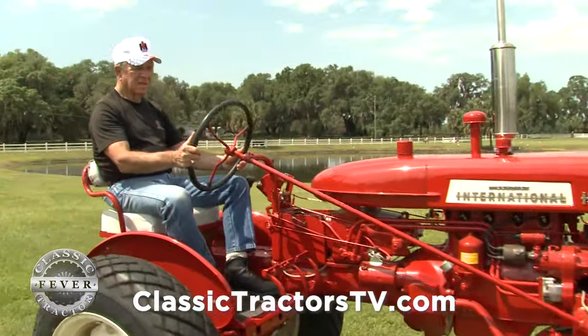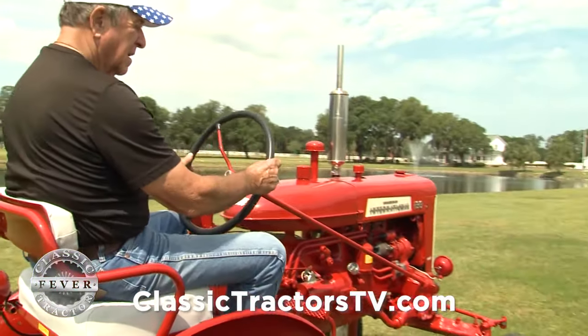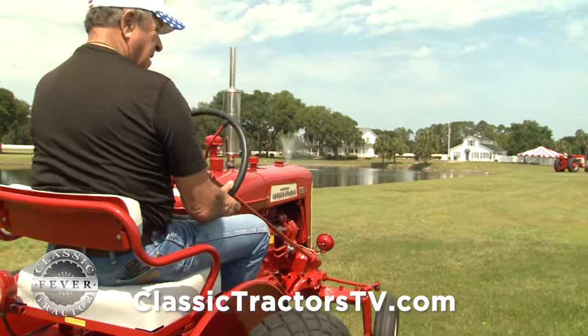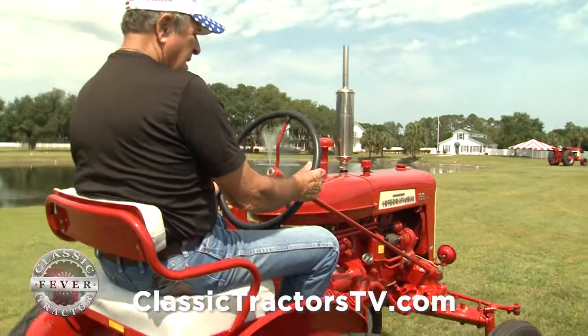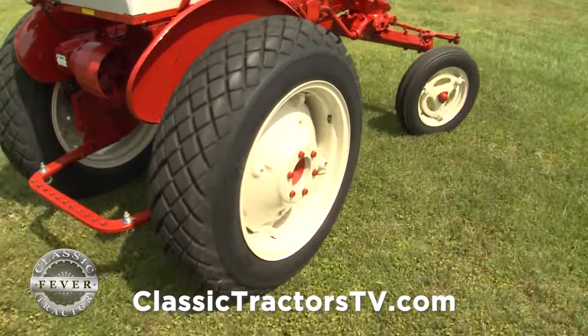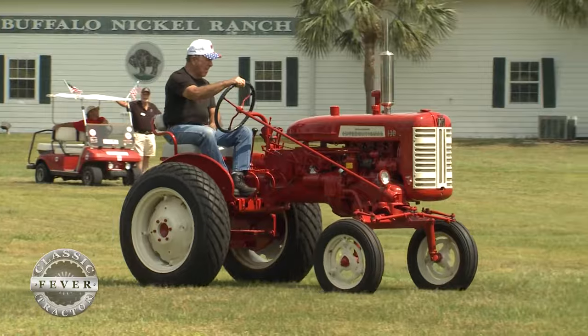The Cultivision was when they offset the engine so the operator wouldn't have to bend over to see his crop — he would make sure that he was on the row and not running over the plants. So that Cultivision was quite an innovation when they did that. What do you like best about Farmall tractors, International tractors, Red Power? They're just classy. I just like them — they're just classy looking.